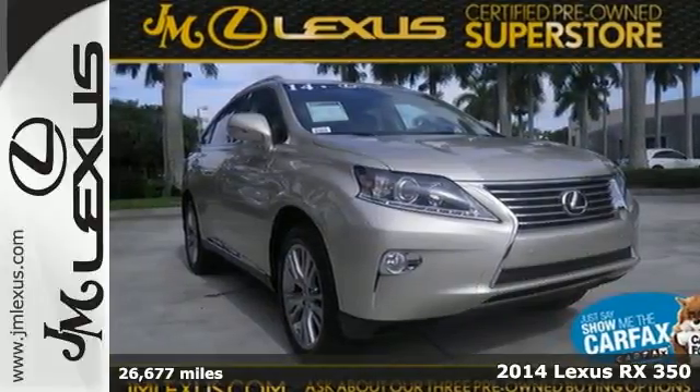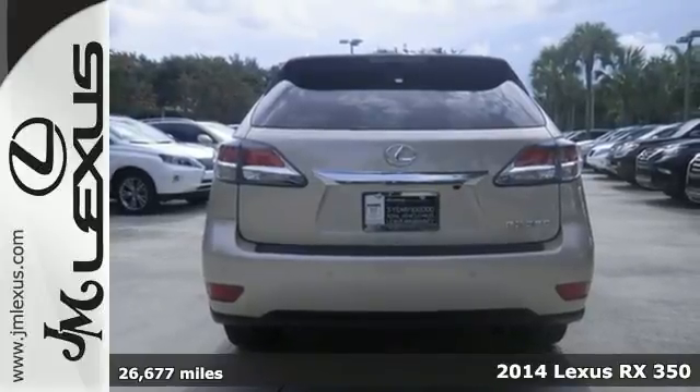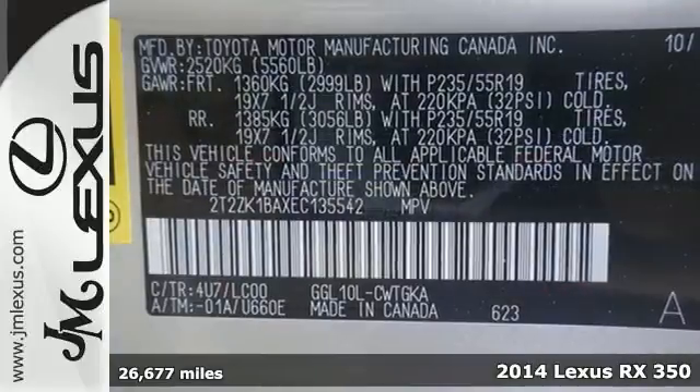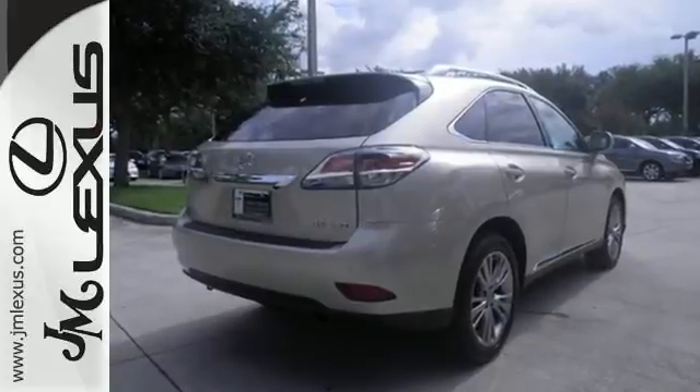It's a 2014 Lexus RX 350, engineered to deliver agile and dynamic handling. It has a low powertrain and unique double wishbone rear suspension that not only improves handling but frees up cargo and legroom.